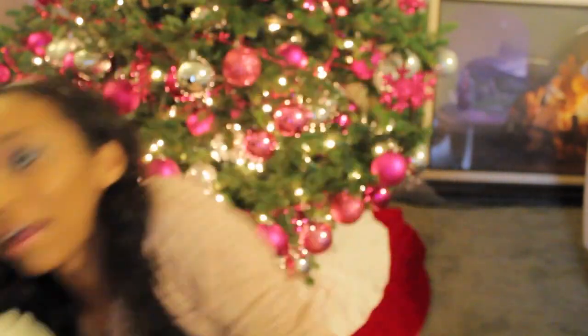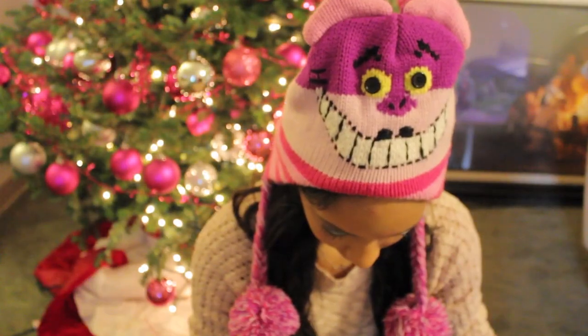Moving on to headgear — and I'm just being silly right here. Where I live we don't need any scarves, it's not that cold, but I love beanies so I have to have beanies. This first one is an Alice in Wonderland Cheshire Cat beanie from Hot Topic and I just love it. And then I have my Neff beanie, which you guys know I'm obsessed with and I can't part from it.